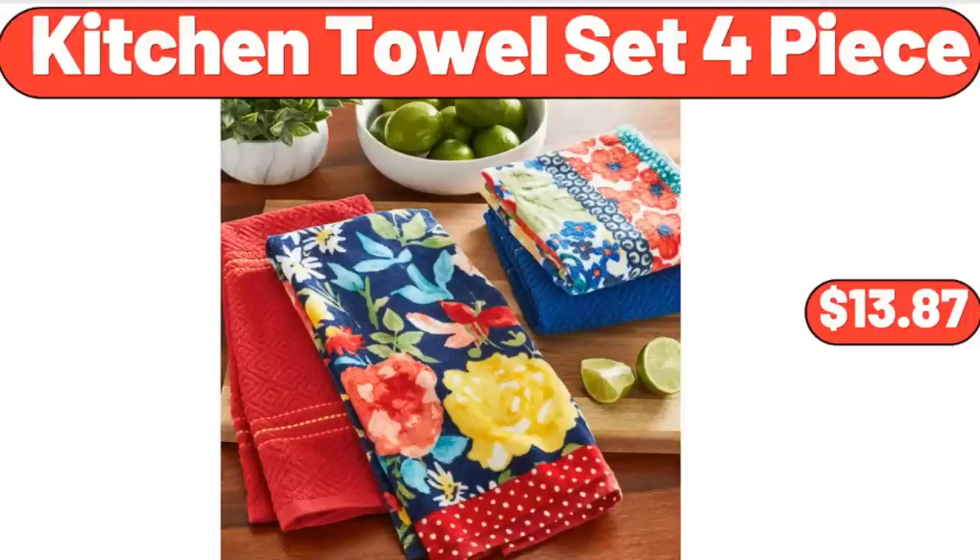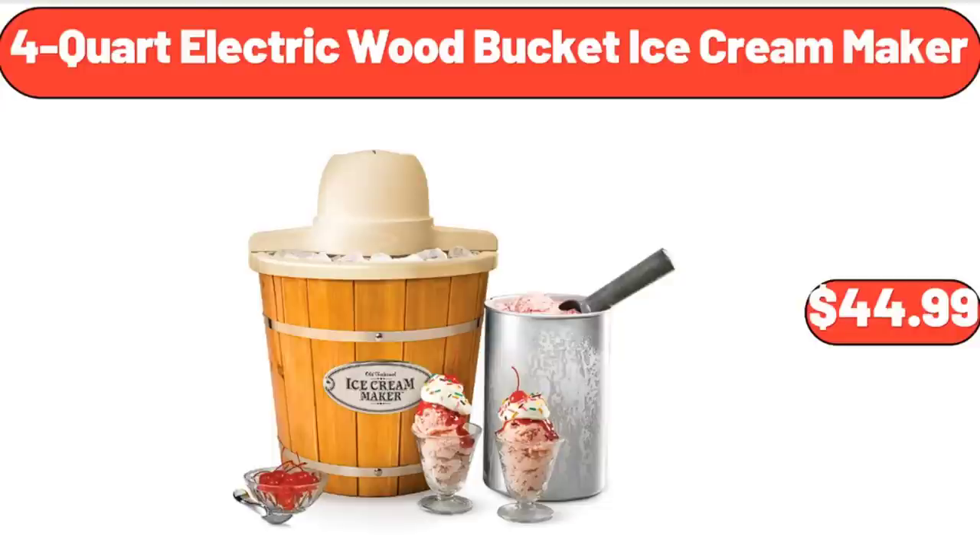Kitchen Towel Set 4-Piece, $13.87. 4-Quart Electric Wood Bucket Ice Cream Maker, $44.99.